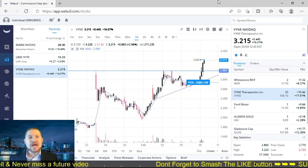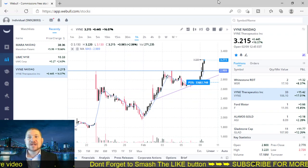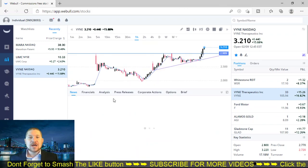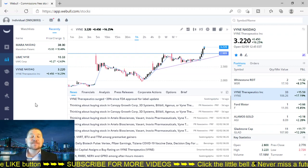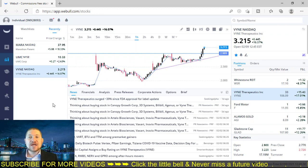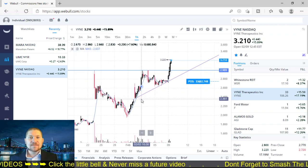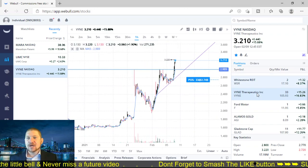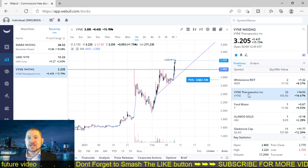Right off the bat, let's start with Vine. Vine Therapeutics just got FDA approval for basically an acne treatment. So they got approval for that and it went up 39%. I was watching it back in this area. I do have 33 shares right now and I'm up $15 or 17%.